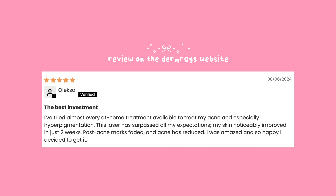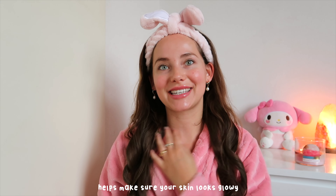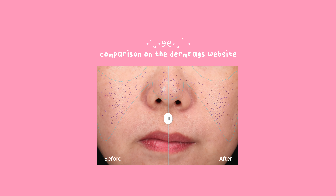The device helps with hyperpigmentation, blemishes, and redness — which I deal with because I have very mild rosacea. It also treats signs of aging and helps your skin look glowy. This is my face without any product on it, and you can see that glow. It also helps to shrink pores, which is another issue I deal with. Enlarged pores and redness are my main skincare concerns, and this device helps solve them.